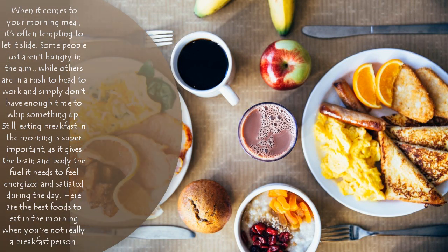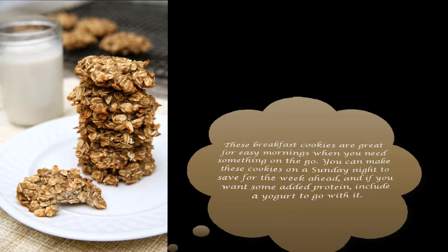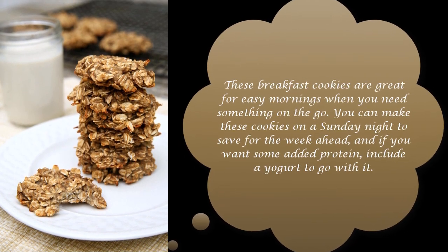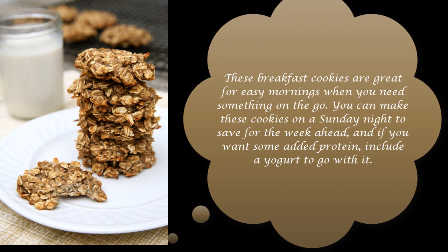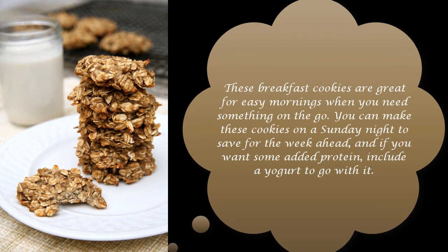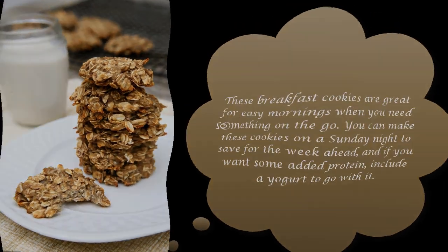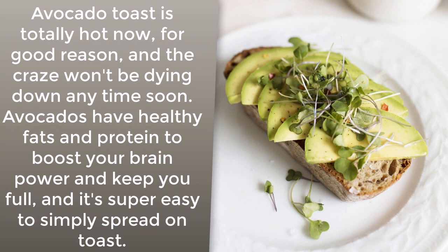Banana oat breakfast cookies: these breakfast cookies are great for easy mornings when you need something on the go. You can make these cookies on a Sunday night, save them for the week ahead, and if you want some added protein, include yogurt to go with it.